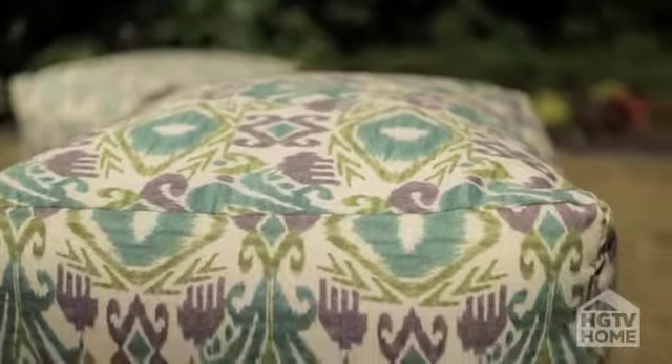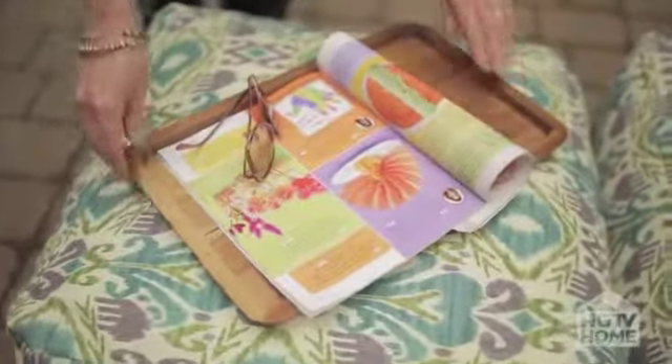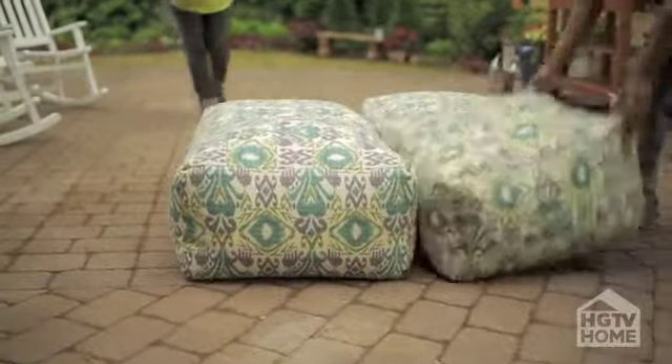Our geometric poofs are another example of products with duality. They can serve as a chair, they can serve as a cocktail table, or you can pull them together for a cozy, comfortable sofa.